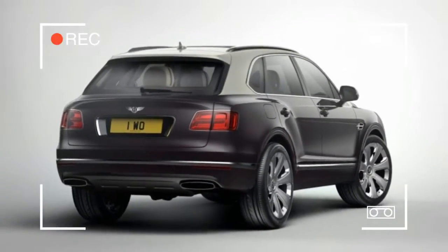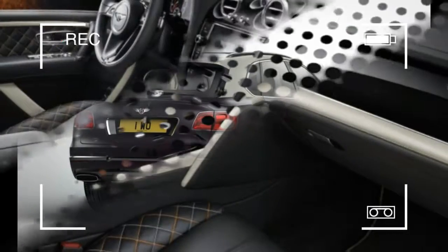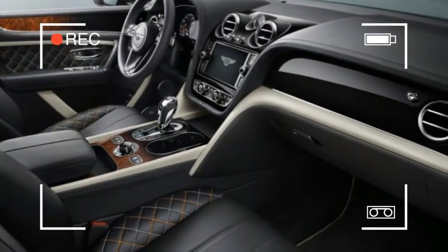The two-tone paint treatment, however, will also be offered on regular Bentaygas.